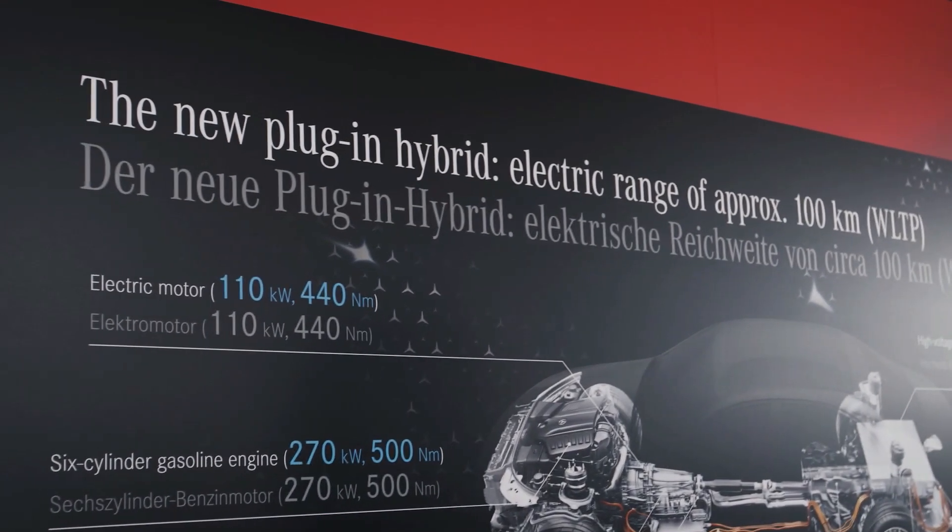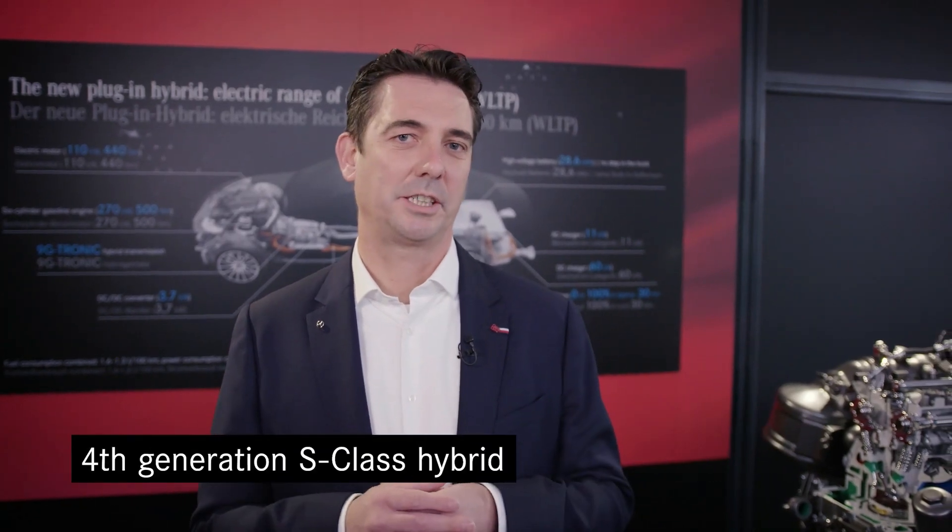As you know, there are a lot of myths about plug-in hybrids, but plug-in hybrids are combining the best out of two worlds. With our new plug-in hybrid in the S-Class — hybrid of generation 4 — we are getting more electric than ever.